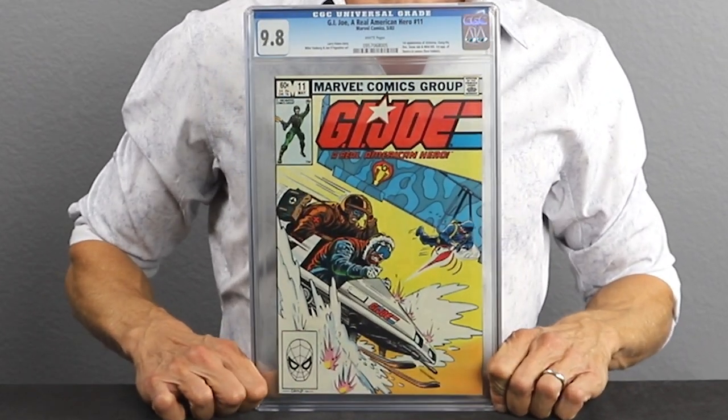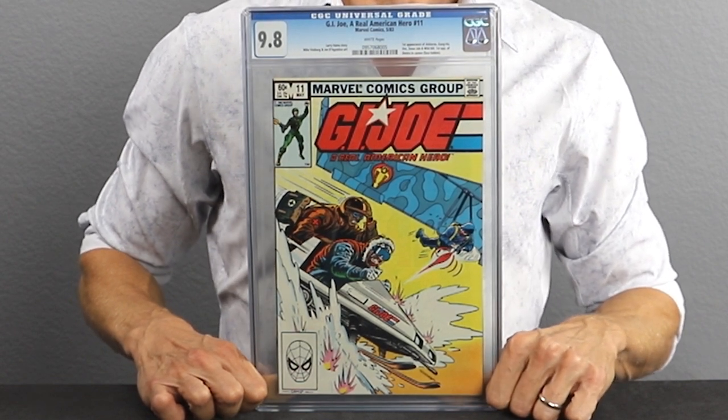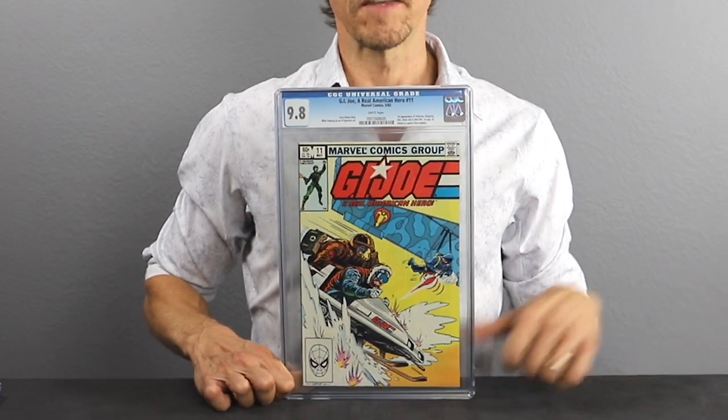Our second book, jumping to the next year, 1983 — this is issue number 11. This is the first appearance of Doc the military medic, Destro, Gung Ho, Airborne, and Snowjob. Destro being the most important first appearance in this particular issue. This issue should cost you below $500 — you should be able to get in around the $300 to $500 range as of December 2020. These books are exploding; everybody's going after these Copper Age comics, especially the toy comics from the 1980s. The G.I. Joe franchise is blowing up because of all the rumors with the films releasing in 2021. Issue number 11 — another must-have for your G.I. Joe collection.